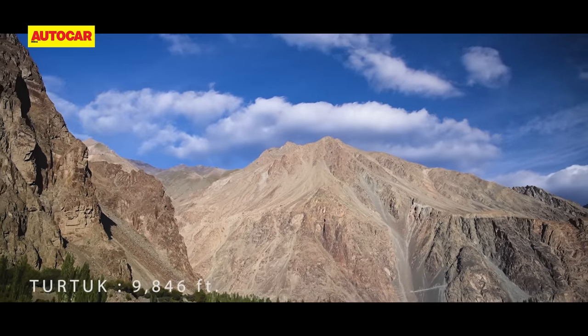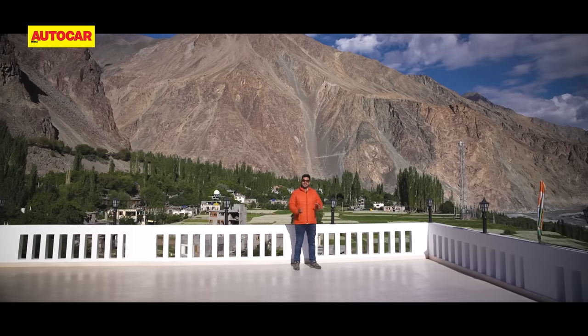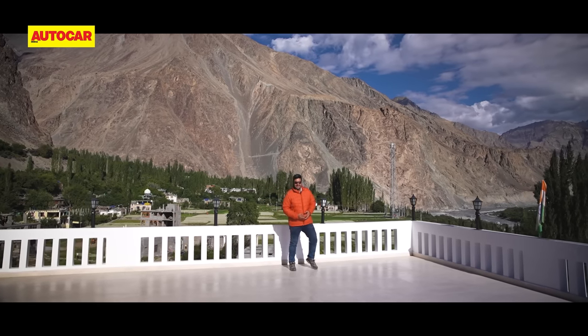We're at Turtuk and this is amongst the lowest parts of Ladakh. Over the next couple of days, we'll be driving to the highest parts of Ladakh and in the process, crossing three of the highest passes in the world. Now, let's check out the cars we're going to be doing this journey in.